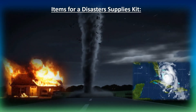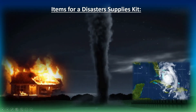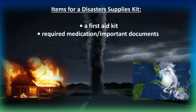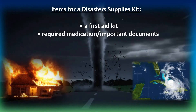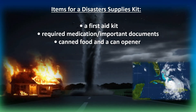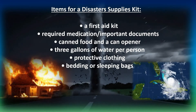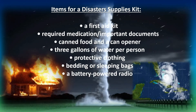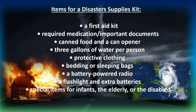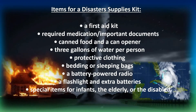Items for a disaster supply kit — not just for tornadoes, house fires, or hurricanes, but also earthquakes, floods, and other disasters: a first aid kit; required medication and important documents such as medical records; canned food and a can opener; three gallons of water per person; protective clothing; bedding or sleeping bags; a battery-powered radio; a flashlight and extra batteries; and special items for infants, the elderly, or the disabled, such as puzzles, sudoku games, or word search.